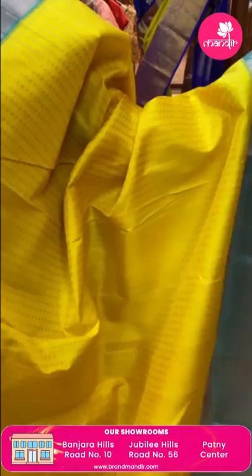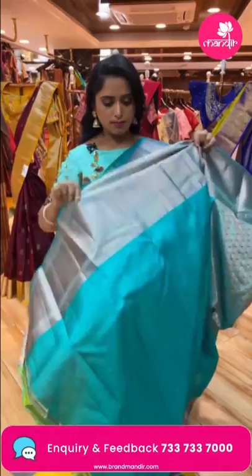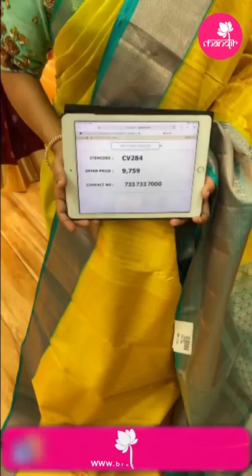Next saree — yellow and sea green combination — a very beautiful saree. Copper zari dots all over the body, one side small border and another side big border with diamond brocade and copper zari. The sides have boxes with small florals and kaddi border on the edges. The pallu has brocade leaves all over. The contrast blouse has a big border. Weaver's price 9,759, item code CV284. Follow our digital platforms so you don't miss any videos.